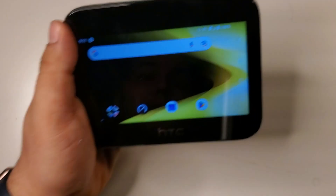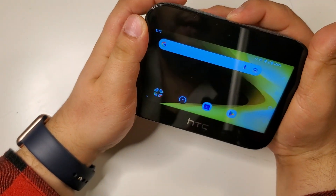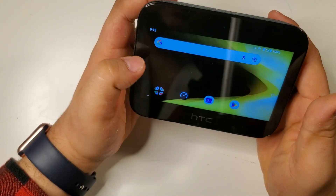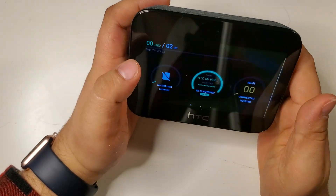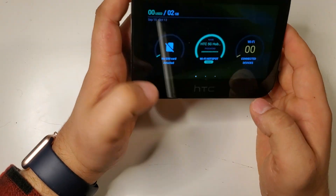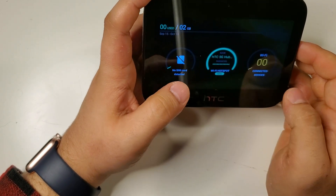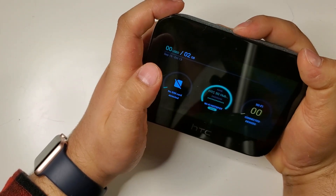The power button is here on the top. If you press it, you can go into this HTC 5G Hub mode where you can't really access a lot of Android things — it basically just shows whether you're connected and how many devices are connected to it.